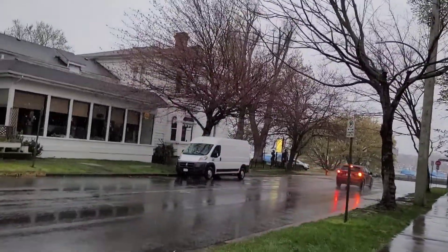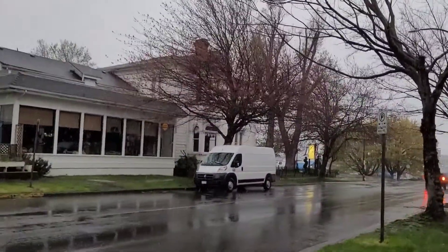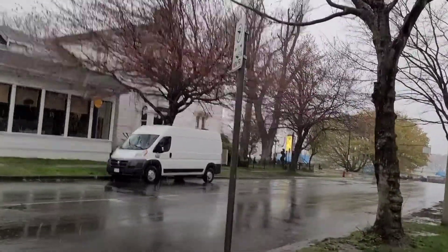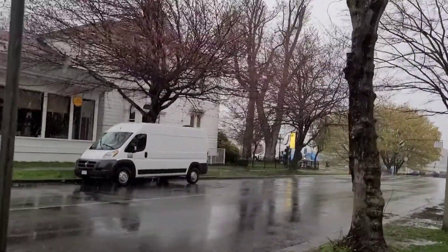This is what I'm walking to work in today — thought I'd give you a little flavor of my morning commute.